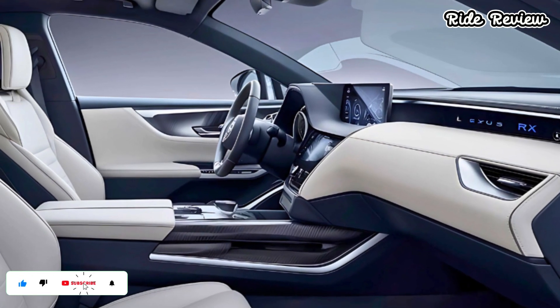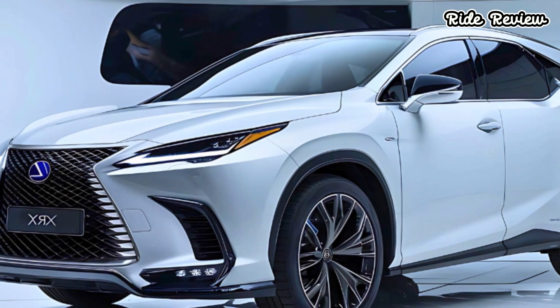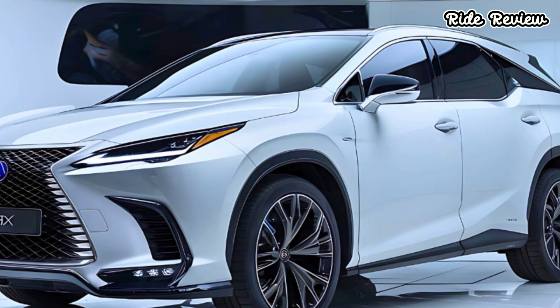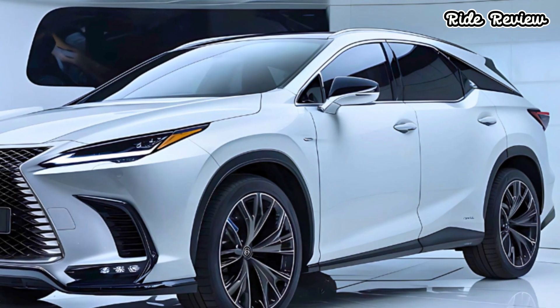The RX's interior space is another selling point, offering plenty of legroom in both rows and a generous cargo area. Lexus has also amped up the comfort with available heated and ventilated seats and an upgraded Mark Levinson sound system that will please any audiophile.